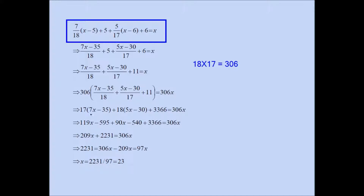Distributing 17 over (7x minus 35) gives 119x minus 595, and distributing 18 over (5x minus 30) gives 90x minus 540. Combining: 119x plus 90x is 209x, and 3,366 minus 540 minus 595 equals 2,231. Subtracting 209x from both sides gives 97x equals 2,231. Dividing both sides by 97, x equals 23. So there were 23 birds altogether.